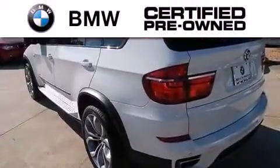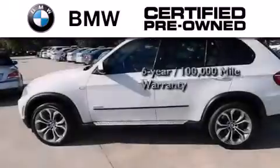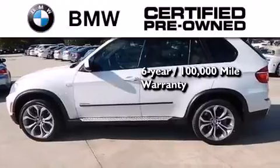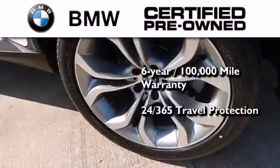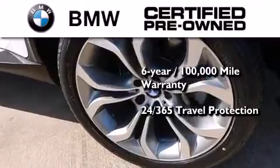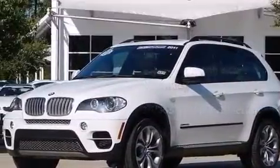The BMW inspection process covers everything from safety to performance and general wear. Plus, this BMW is backed by a six-year, 100,000 mile limited warranty, and it comes with travel protection 24 hours a day, 365 days a year, even if you're not the one driving. Call now to find out how you can own this breathtaking vehicle.